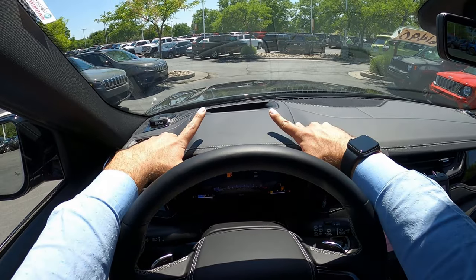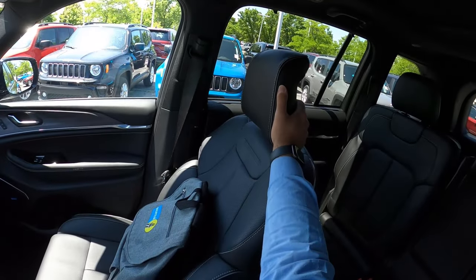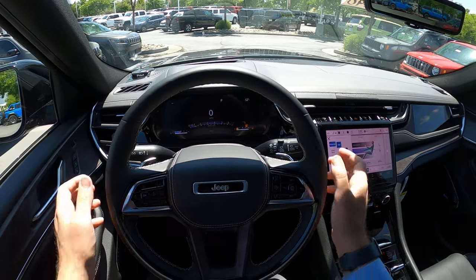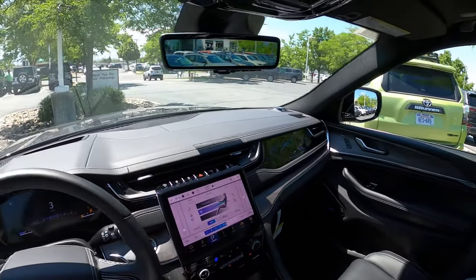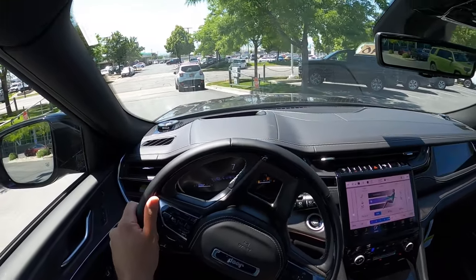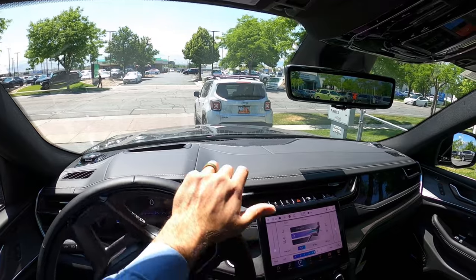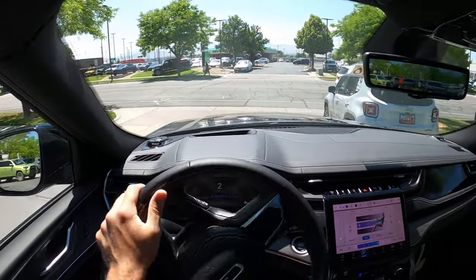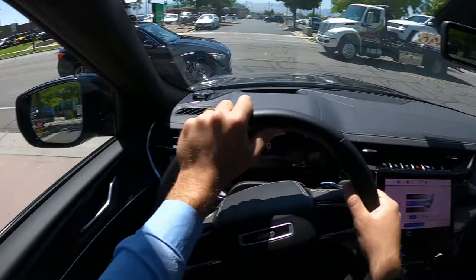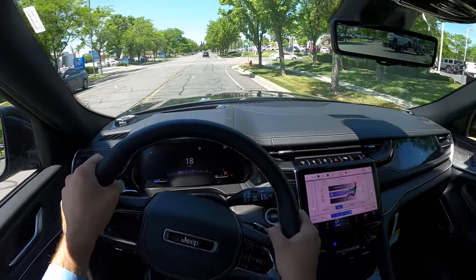Before setting off, let's talk about visibility — here's your view of the hood, and you can see the heads-up display as well. Both mirrors feature blind spot monitoring. Setting off in the Grand Cherokee Overland with the air suspension in the higher ride height setting — I want to see how it drives at the top of the suspension travel, whether it's stiff or soft.